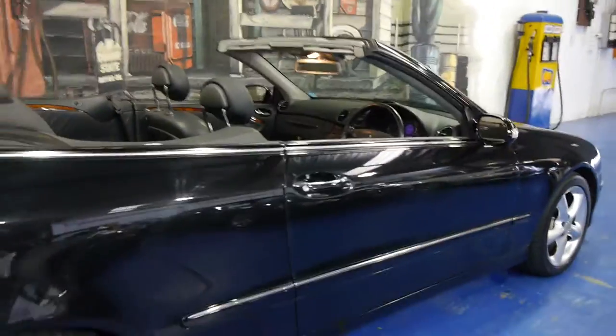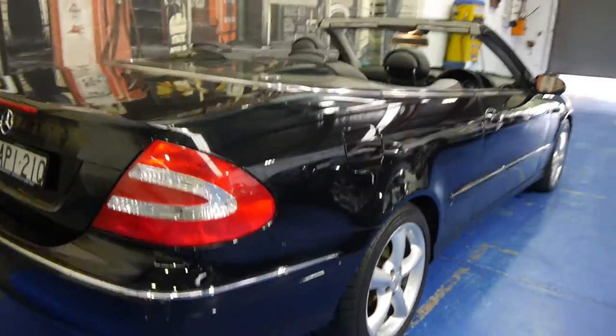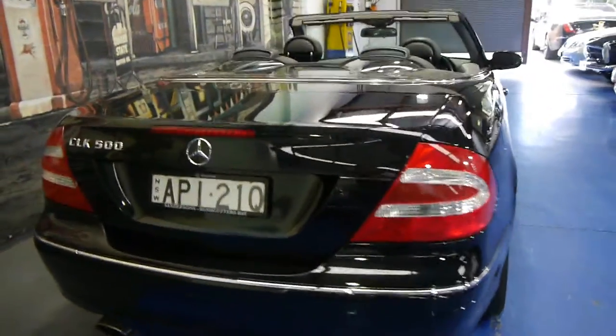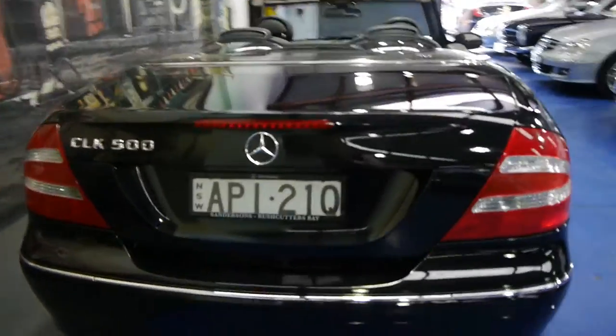The alloy wheels are in excellent condition. Generally with a lot of these CLKs with these particular wheels they tend to get quite scratched, but this car is in excellent condition and we're very happy to have it here at the Old Timer Centre. At the moment we've got six CLKs for sale and this is just one of them.